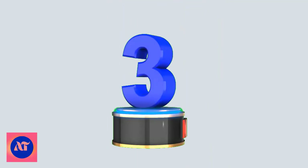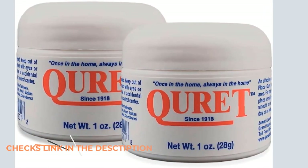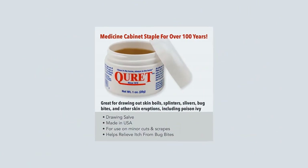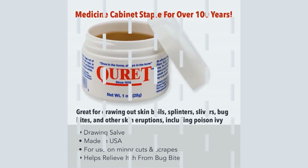Number 3: Curative Drawing. Product highlights: First Aid Kit Staple, Helps Relieve Sunburn, Natural Beeswax Base, Helps Relieve Itching From Bug Bites, Made in the USA.